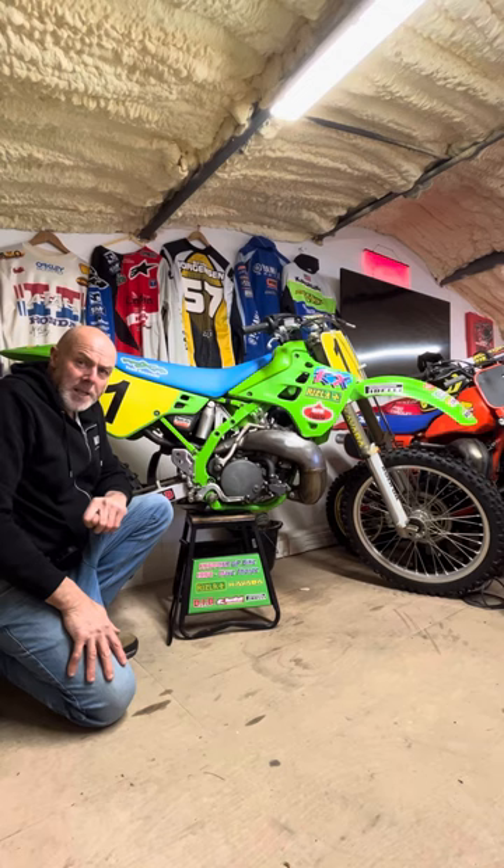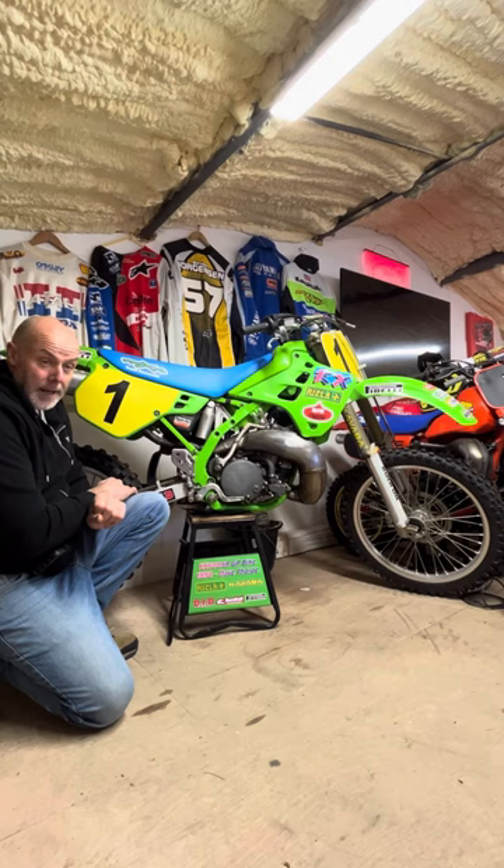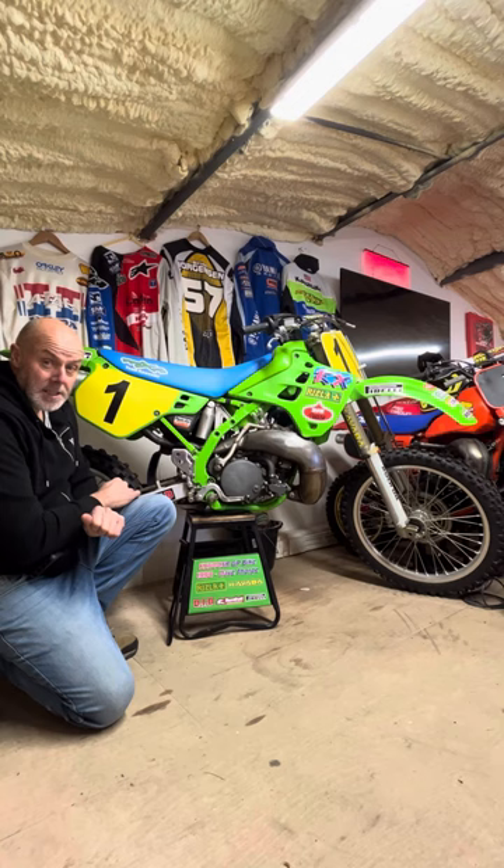My name is Dave King from VMXDM at Fox Hills. This is Dave Thorpe's number one bike from 1990. Dave was world champion in 1989 and carried the number one plate through to 1990 in the 500cc class.